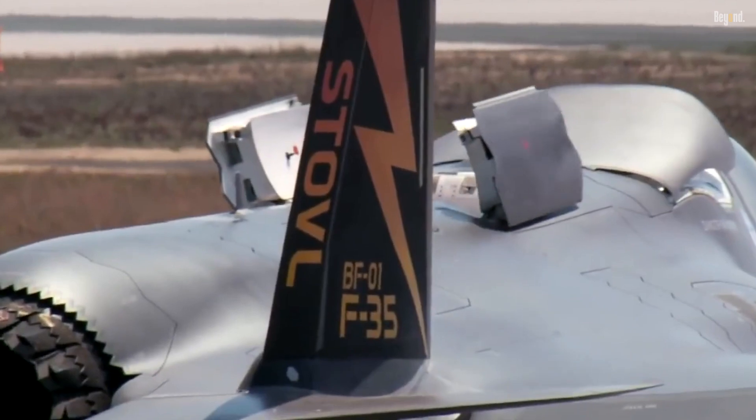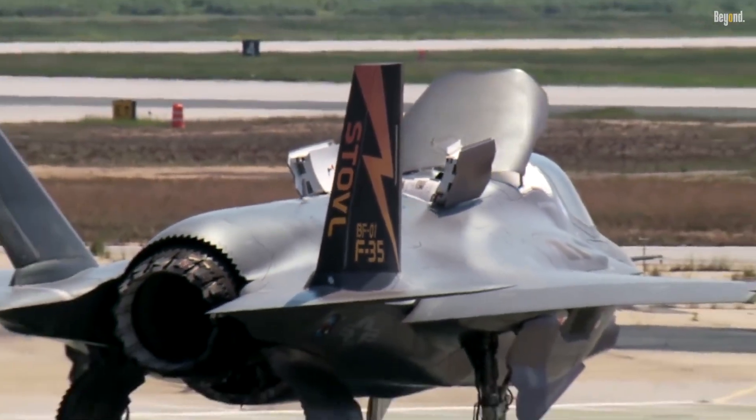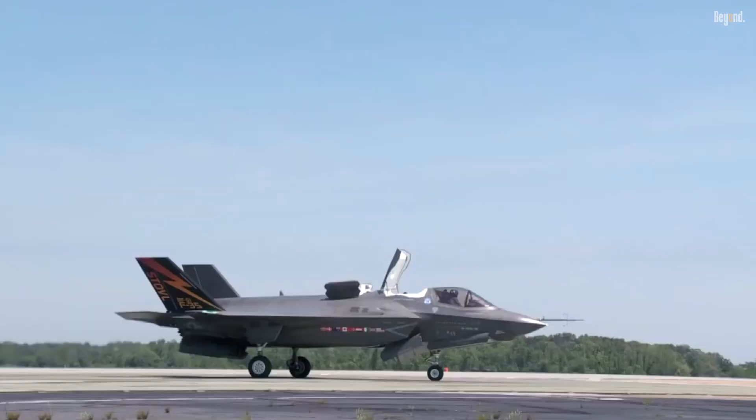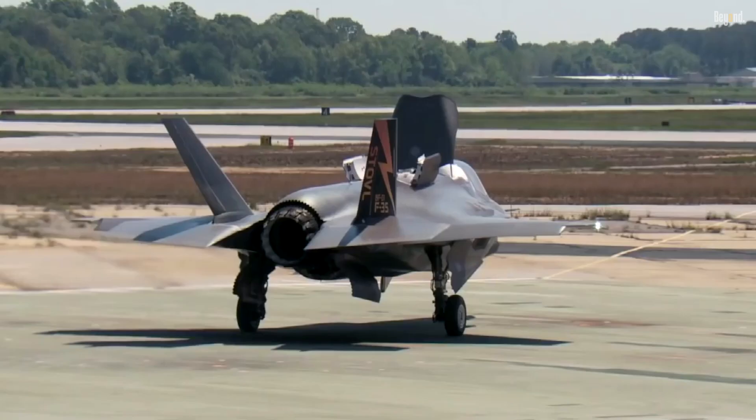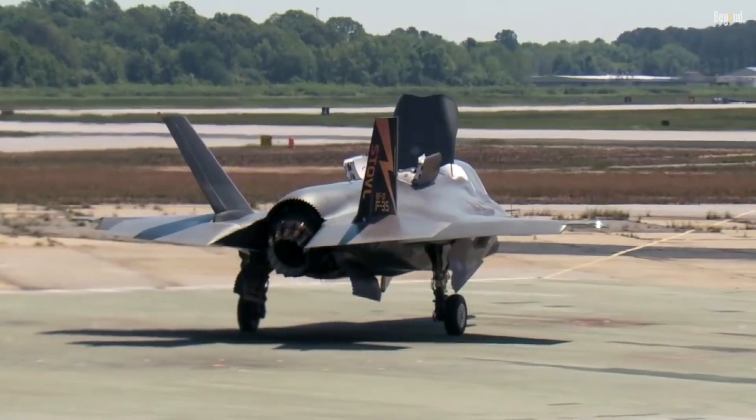This makes the F-35B the first supersonic stealth fighter with short takeoff and vertical landing (STOVL) capability, enabling it to operate from smaller carriers, austere bases, and ships without traditional long runways.